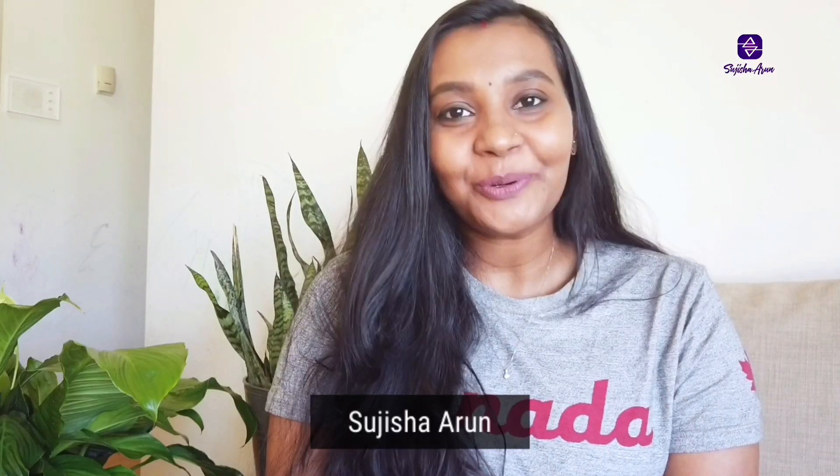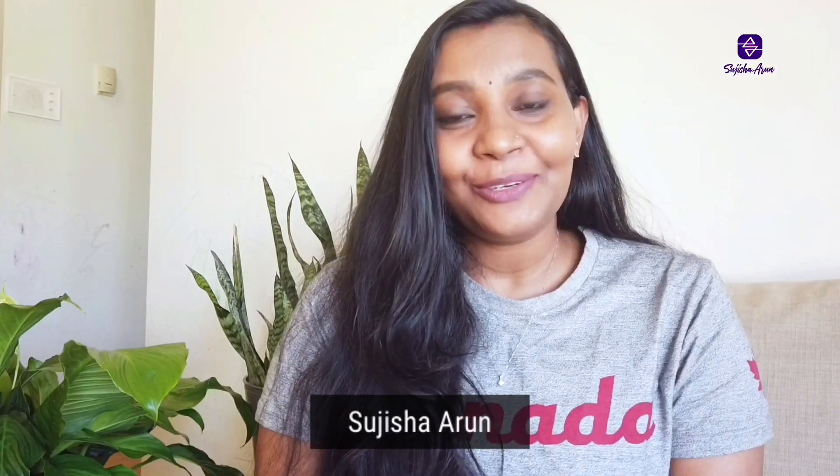Hi everyone, welcome to my channel. I hope you all are safe and happy. In today's video, I am going to tell you about the different courses you can choose here in Canada after your pharmacy degree.